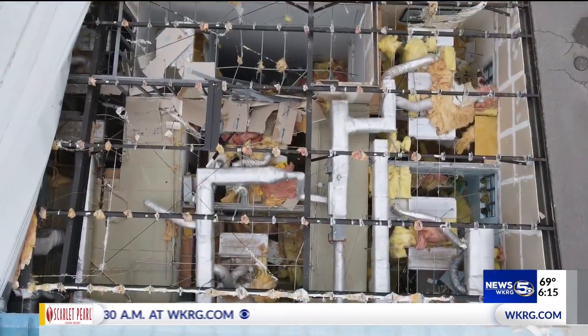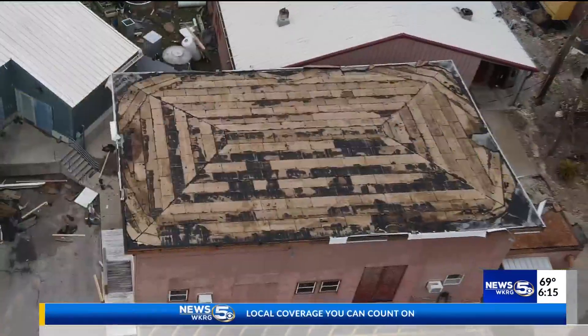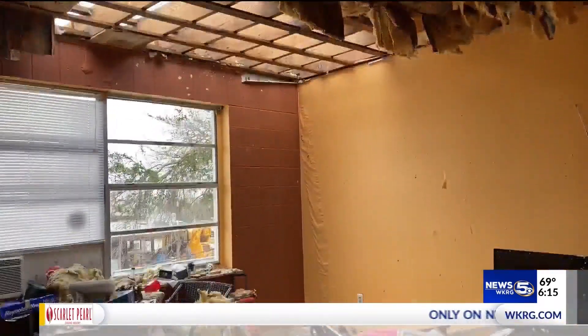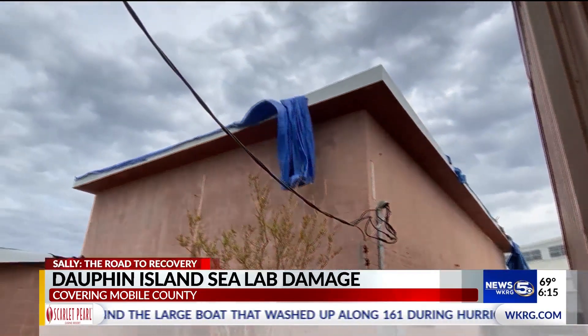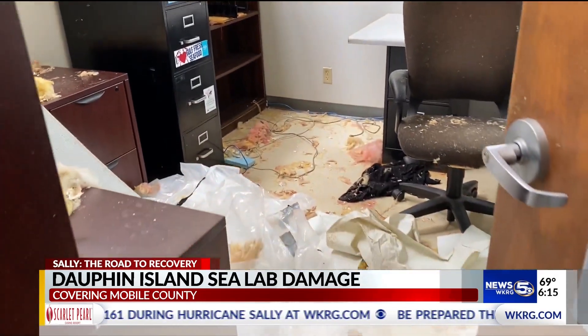We have some pretty extensive damage on our research building and on the graduate student dormitory. We also had a storage facility that had the roof ripped off of it. Here's a look at the most damaged areas on the campus, including the graduate student housing building where part of the roof was ripped off. This storage building also had serious roof damage. Several offices were also heavily damaged in the Marine Science Hall.